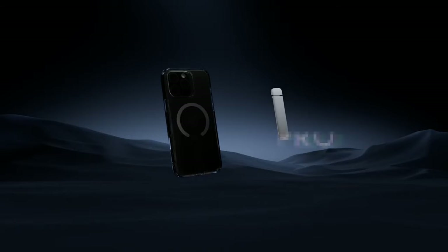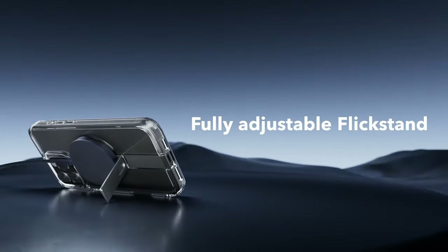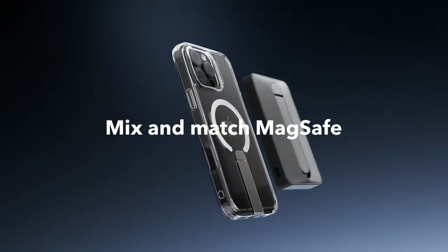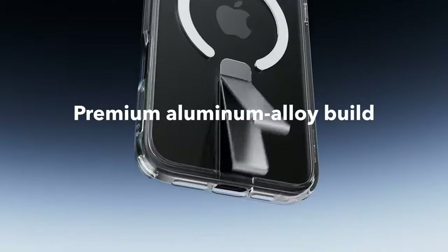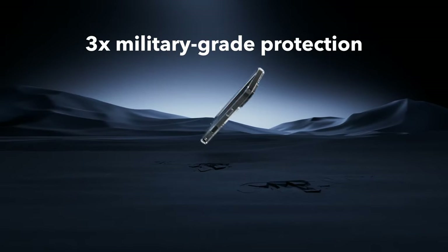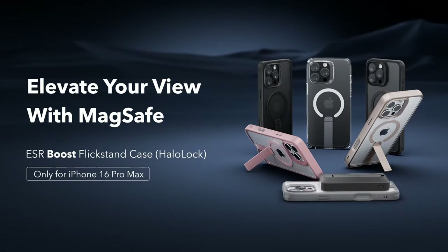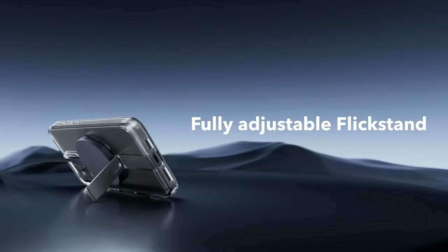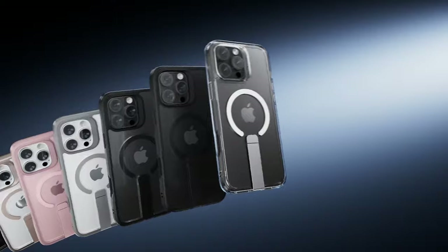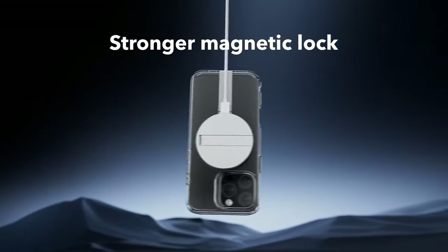On number 7, ESR. This ESR case for the iPhone 16 Pro Max is more than just protection — it's built for convenience and durability. The fully adjustable flick stand is a game-changer. Whether you're FaceTiming, watching videos, or just browsing, the premium aluminum alloy stand adjusts to the perfect angle every time. Lab-tested for over 3,000 uses, this hinge is made to last. The magnetic lock delivers 1,500 G of holding force, making MagSafe charging faster and more secure than ever — no more misalignment, just place and go.